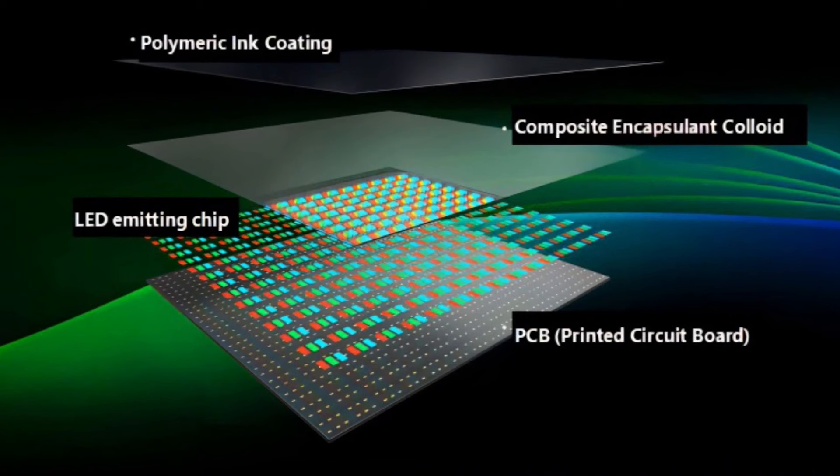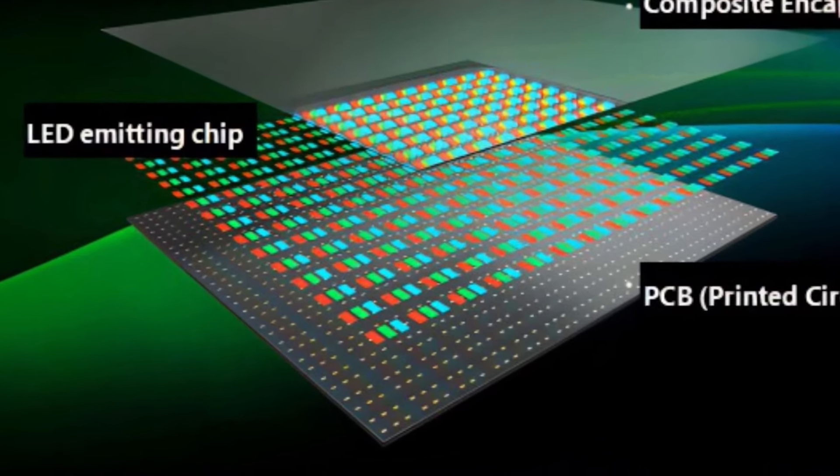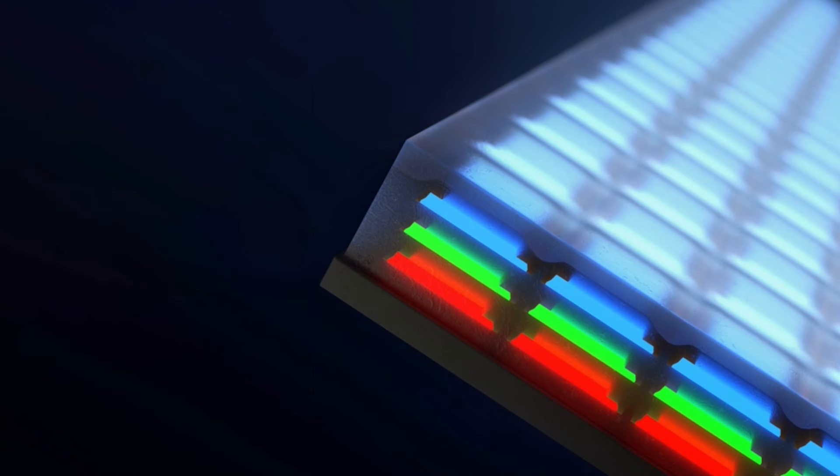MicroLED displays consist of a series of tiny LEDs, each smaller than a human hair. These LEDs are made of semiconductor materials such as gallium nitride, which emits light when an electric current is applied. The color of the emitted light depends on the composition of the semiconductor material.